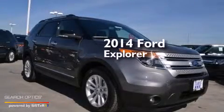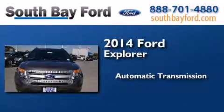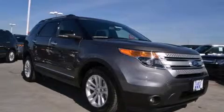This is a brand new 2014 Ford Explorer. This SUV has an automatic transmission and a V6. Call or visit us right now and arrange your test drive today.